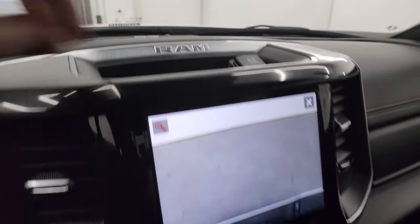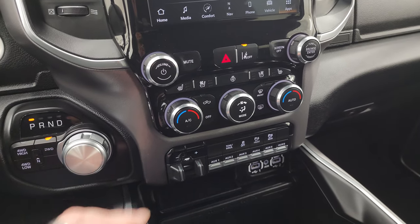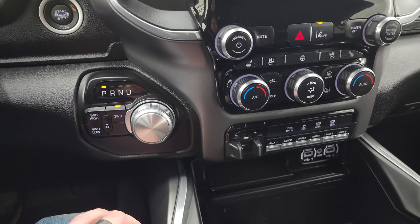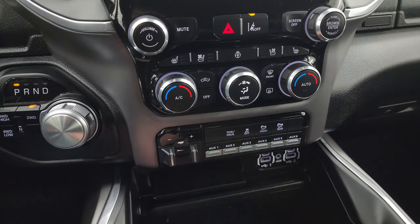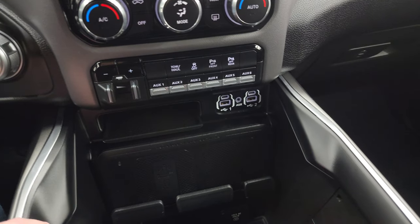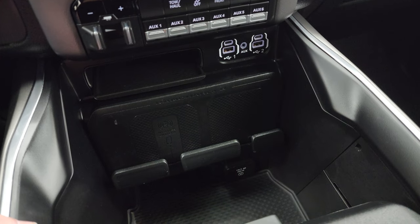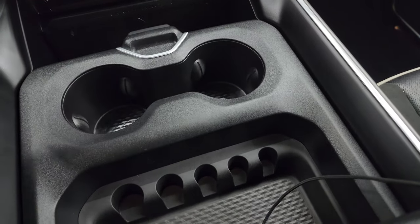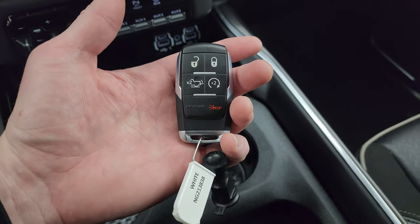Harman Kardon premium sound system. Down here are your more tactile volume, tune, climate, and seat controls, including your heated and cooled seats and heated steering wheel controls, lane departure warning, 8-speed automatic transmission, push-button four-wheel drive, push-button start, factory brake control, six auxiliary up-fit switches, tow haul mode, stability control, front and rear parking sensors, two more USBs, two more USB-Cs, and an aux jack. You also have your wireless cell phone charge pad and a 115-volt 400-watt plug-in, sliding cup holder, key tray or coin tray, keyless entry with remote start, and power drop-down tailgate.